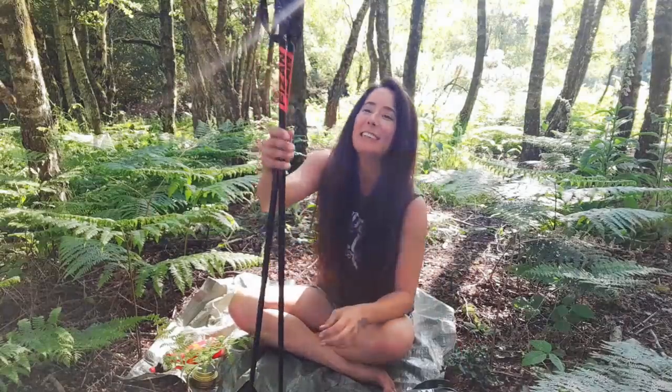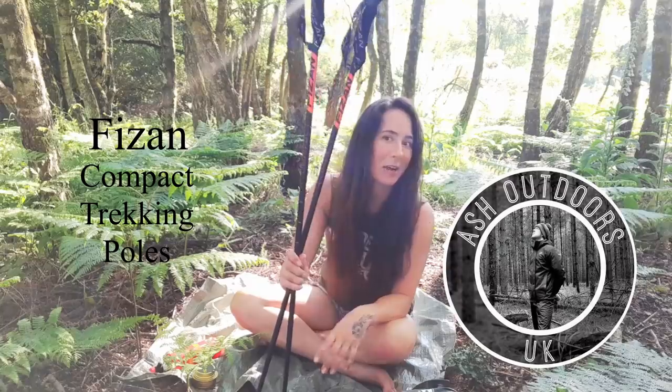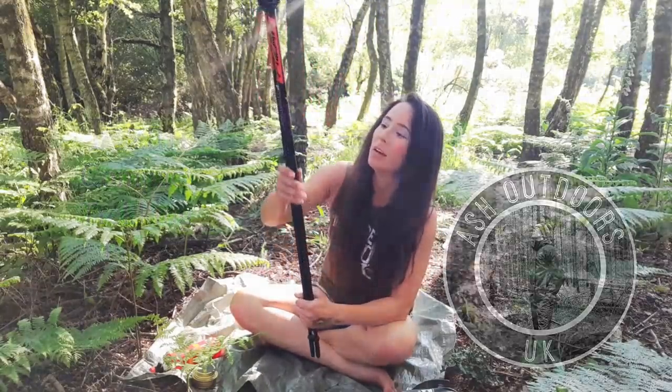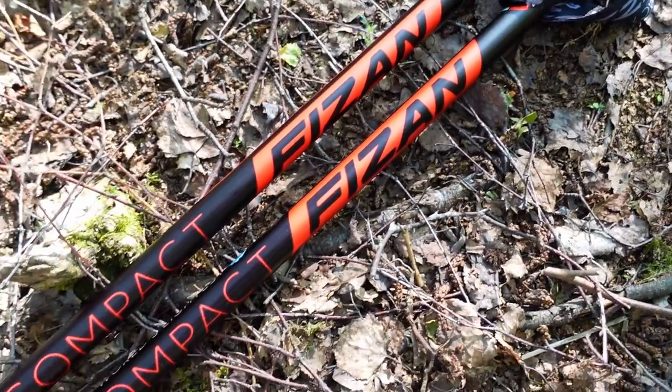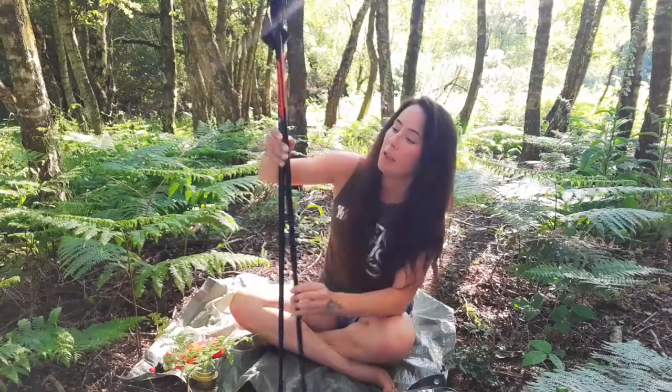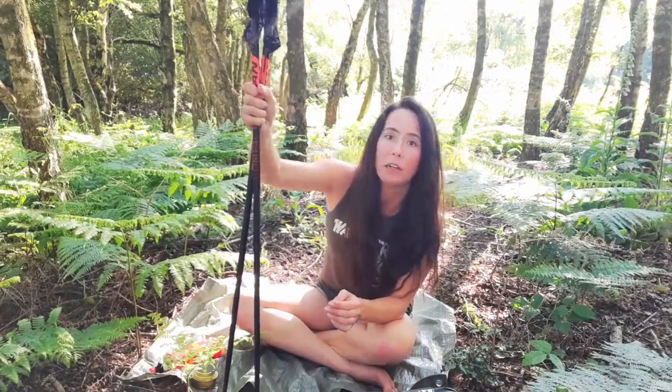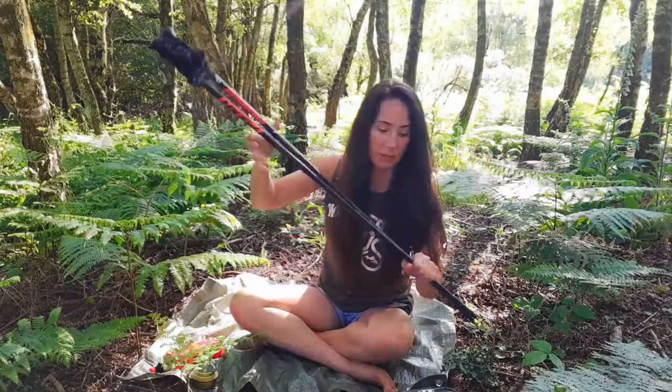New trekking poles. These were given to me by a friend, Ash Outdoors UK — check out his YouTube channel, by the way, he's just walked across the country coast to coast, really cool. These are 158 grams, so half the weight of my previous trekking poles. They're the twist lock design but they seem really sturdy. I'm really liking these, they're great.